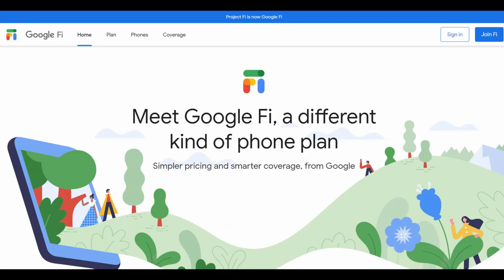I use Google Fi for my cell carrier, where you have calls and text unlimited. You pay for all the data you use, but it's great since we live in a bad cell phone reception area — I use Wi-Fi for phone calls, so it works inside. It's $20 a month, plus $10 per gigabyte of data.